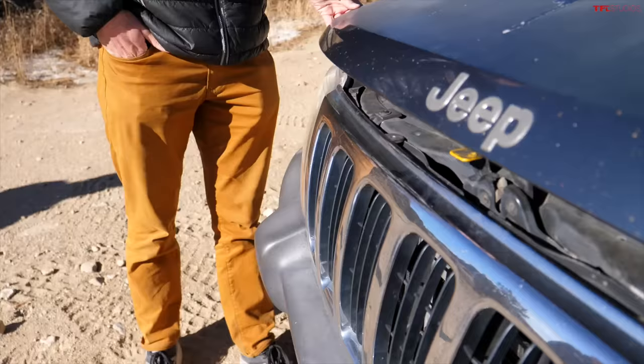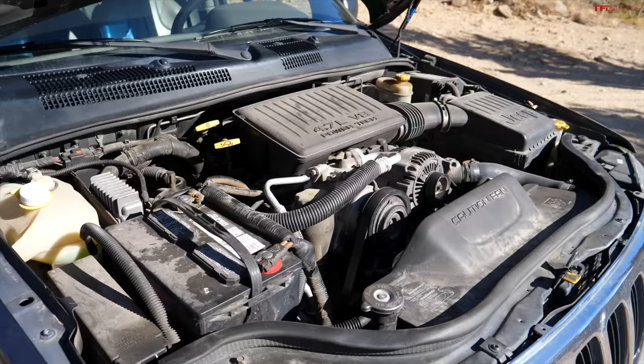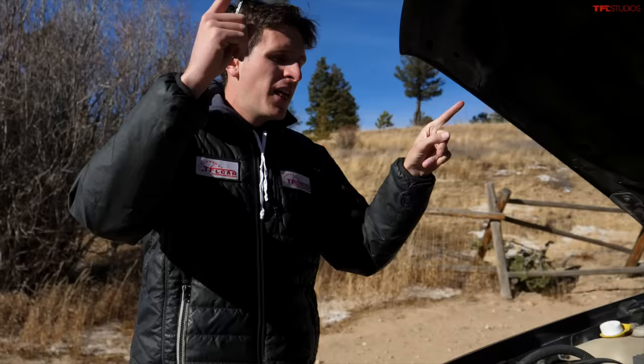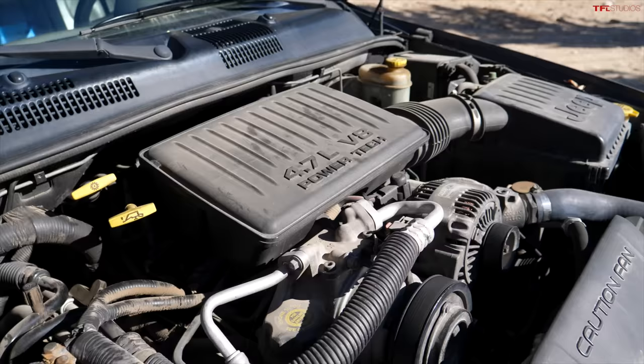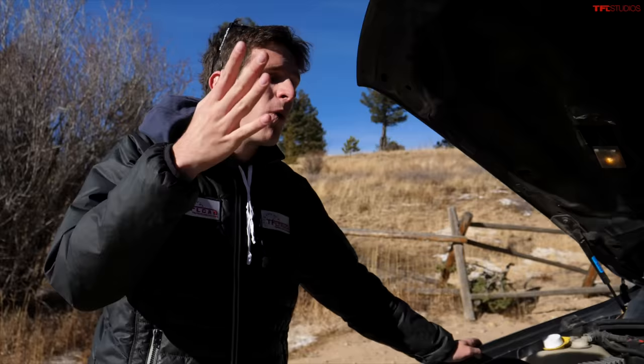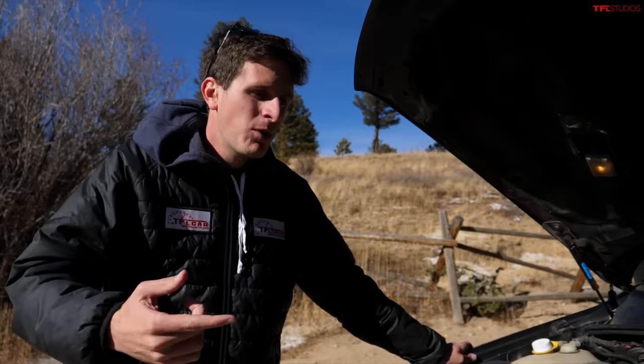One of the reasons the WJ is my favorite generation of Grand Cherokee is the engine options. This is a 4.7 liter V8, 230 horsepower — nothing all that insane from a power standpoint. However, they are extremely long-lasting engines. This Jeep has 230,000 miles on its original engine; I don't think the heads have ever been off of it. And that's before you get to the entry-level engine. In 2001 that would have been a four liter straight six — the cockroach of the Jeep engine world — 195 horsepower, but those engines will seriously last 350,000 to 400,000 miles between rebuilds. I know Nissan and Toyota get all the fanfare for being long-lived and reliable, but these old Grand Cherokees last an insanely long time.